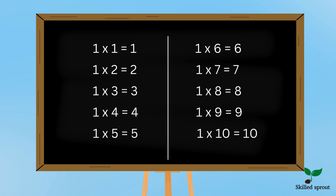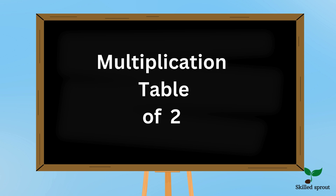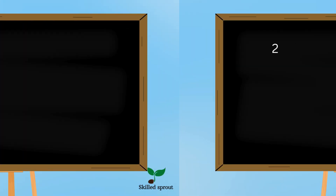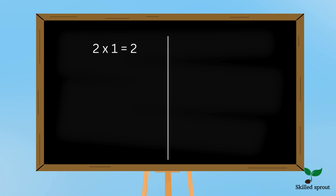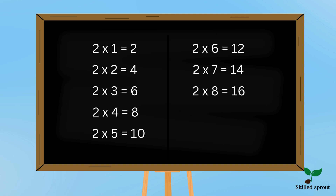Hope you learned the 1 table — it was quite easy. Shall we move on to 2 tables? Say along with me and louder. 2 1s are 2, 2 2s are 4, 2 3s are 6, 2 4s are 8, 2 5s are 10, 2 6s are 12, 2 7s are 14, 2 8s are 16, 2 9s are 18, 2 10s are 20.